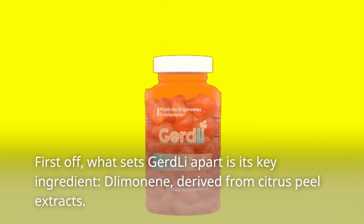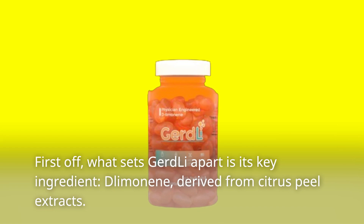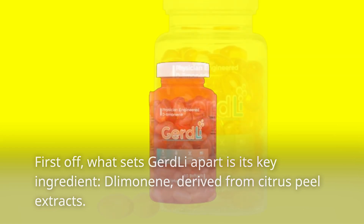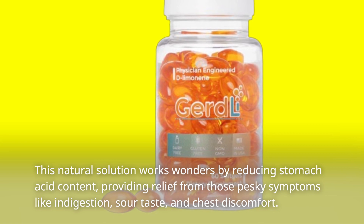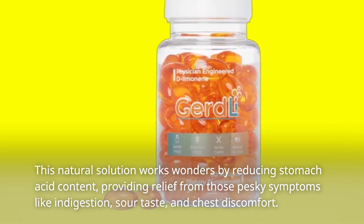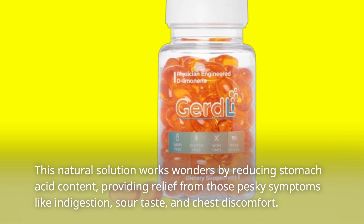First off, what sets GERD-Li apart is its key ingredient, D-Limonene, derived from citrus peel extracts. This natural solution works wonders by reducing stomach acid content, providing relief from those pesky symptoms like indigestion, sour taste, and chest discomfort.